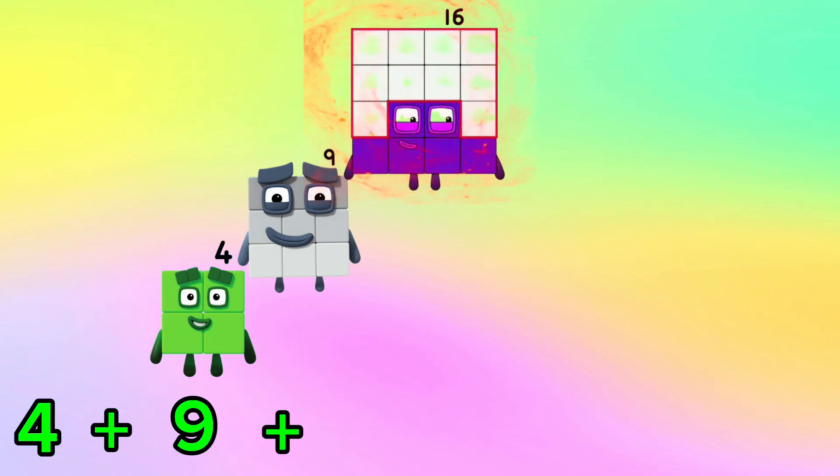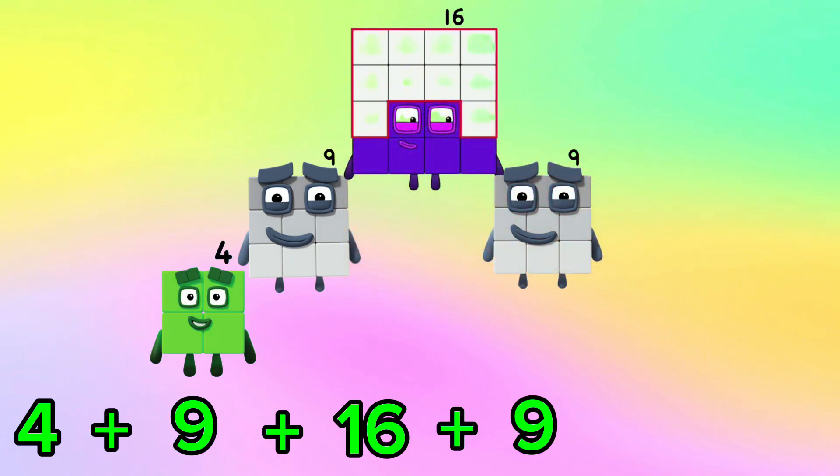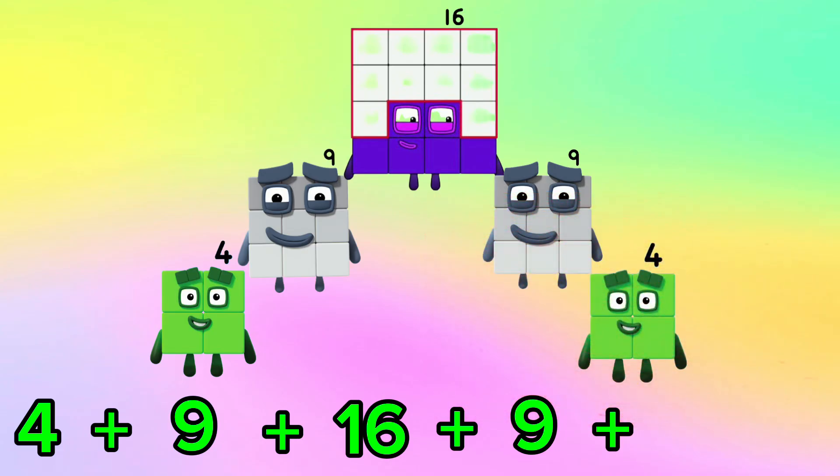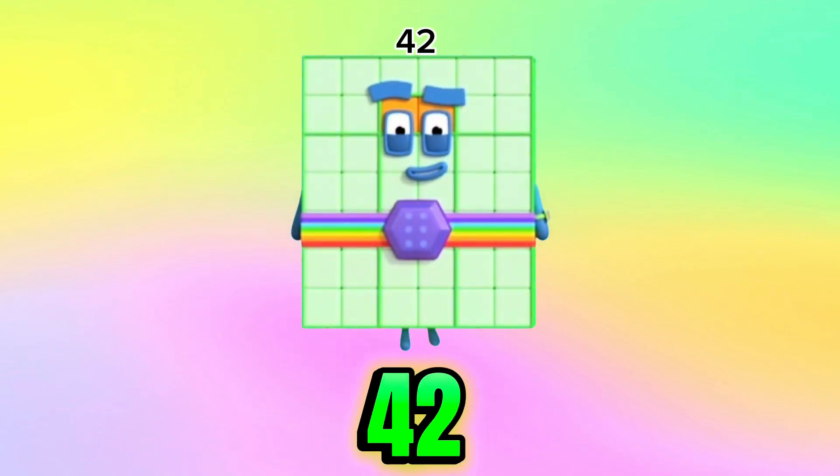19 plus 4 plus 9 plus 16 plus 9 plus 4 is equals to 42.